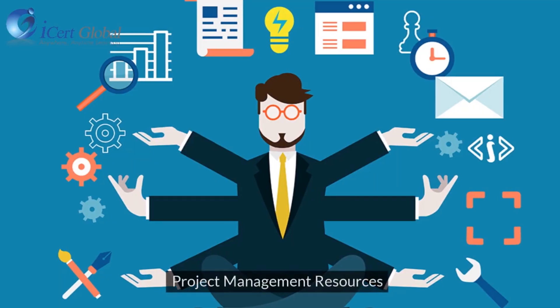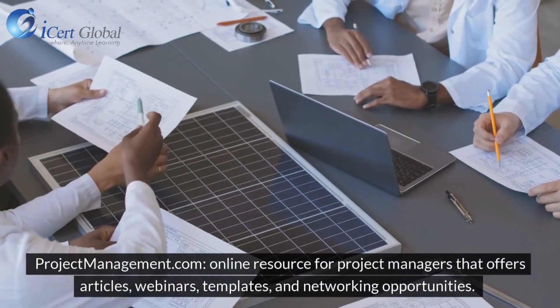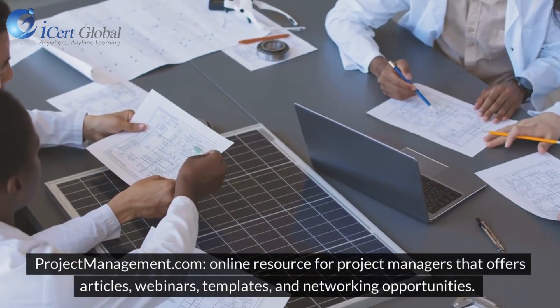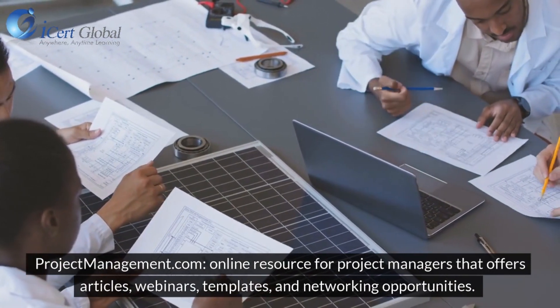Project Management Resources: Projectmanagement.com is an online resource for project managers that offers articles, webinars, templates, and networking opportunities.